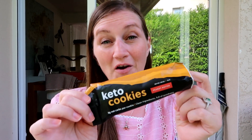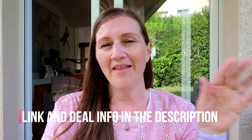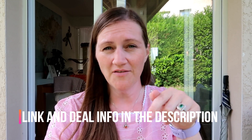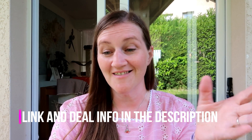Perfect Keto are launching these today on the 1st of June, and they've got a great deal for you guys. Using the link in the description you don't need a code — the deal will be applied to whatever is in your basket. It's 15% off one box, 20% off two boxes, and 30% off three boxes. You can mix and match all flavors, and there's free shipping on everything in the United States. Just click the link in the description and go order your cookies — no discount code necessary.